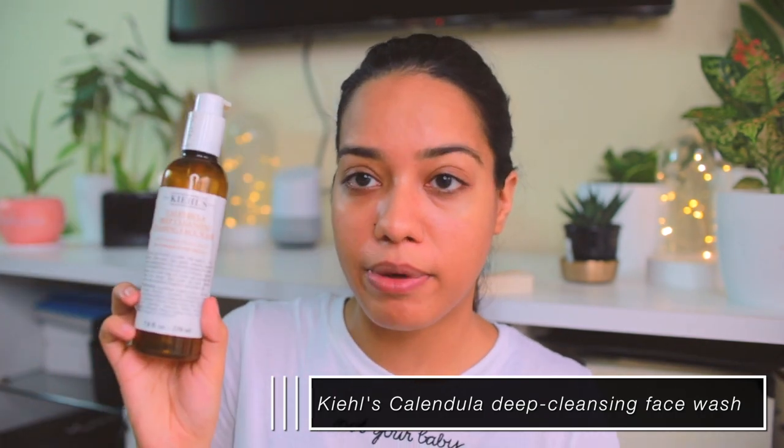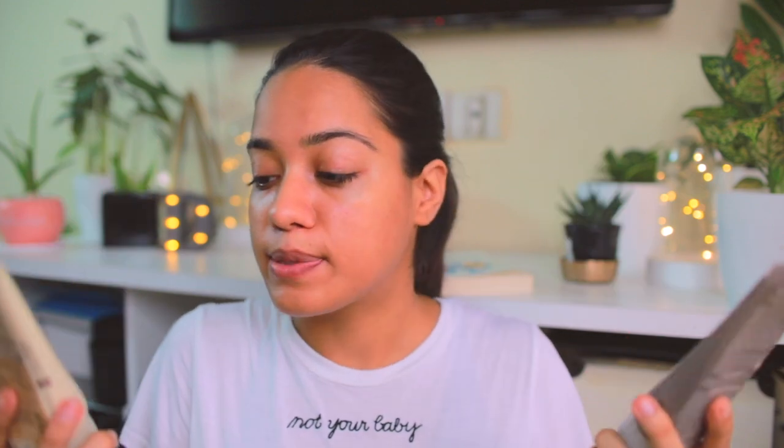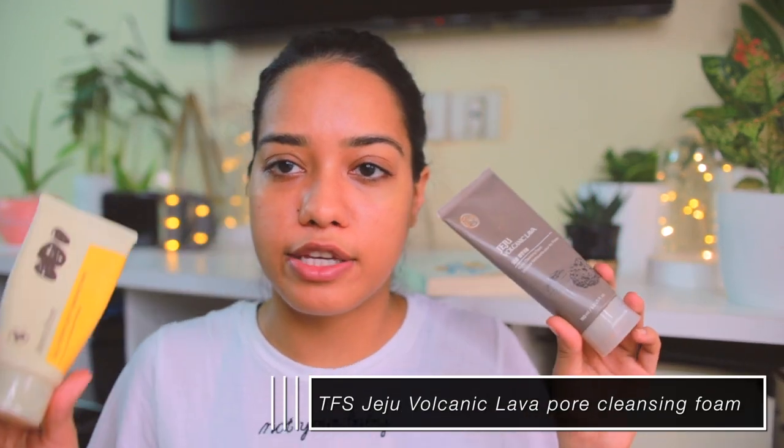In the shower I use the Kiehl's deep cleansing foaming face wash — just got done with this and already repurchased a new one. I also have the Innisfree Jeju volcanic pore cleansing foam and the Face Shop Jeju volcanic lava pore cleansing foam; both do more or less the same thing. I use these two for my nighttime routine because they're very foaming and cleansing, removing all makeup residue. The Kiehl's one is for when my skin needs cleansing but also needs to be calmed, as it's less stripping.